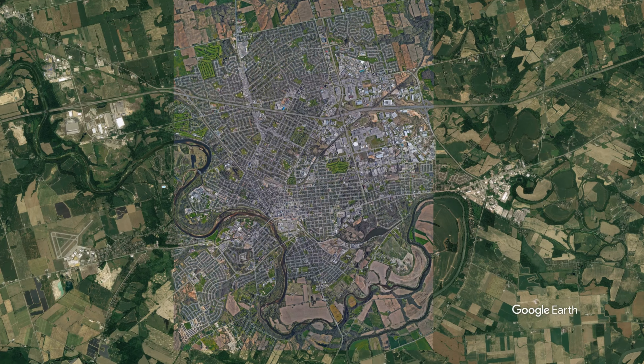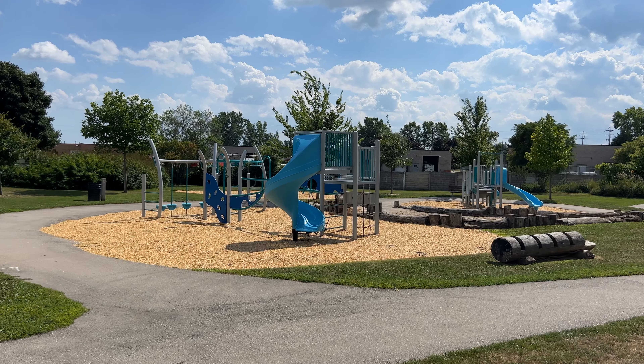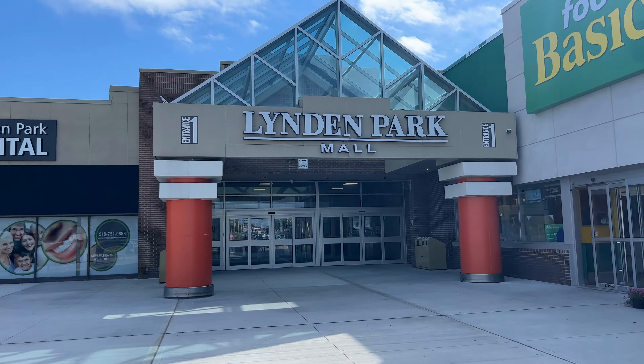The Linden Hills area of Brantford is in the northeast portion of Brantford. This is a more sought-after area as opposed to closer to downtown where all the problems are. There are some great schools up here, some great parks, you're close to Brantland Community Center, Linden Park Mall, Canadian Tire, Staples, and everything you need is just along Linden Park Road. This area really does have everything to offer and it is perfect for a growing family or someone who's just looking to get into the market.